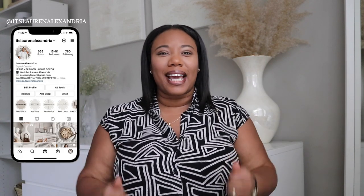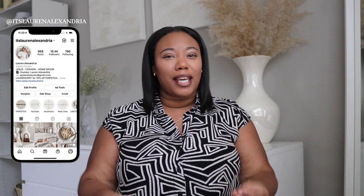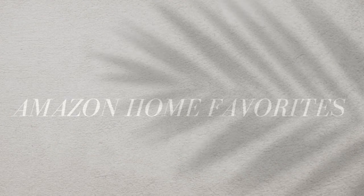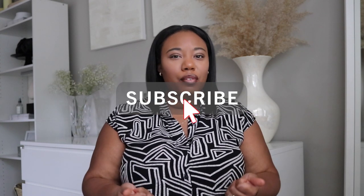Hi guys and welcome back to my channel. If you're new here, welcome. My name is Lauren Alexandria. I am super excited for today's video. I'm sharing my Amazon home favorites. Almost everything in my home is from Amazon, which has made my life so much easier when it comes to home decor. But before we start, everything that I mentioned in this video, as well as what I'm wearing, jewelry, and makeup will be linked below in the description box for your review.